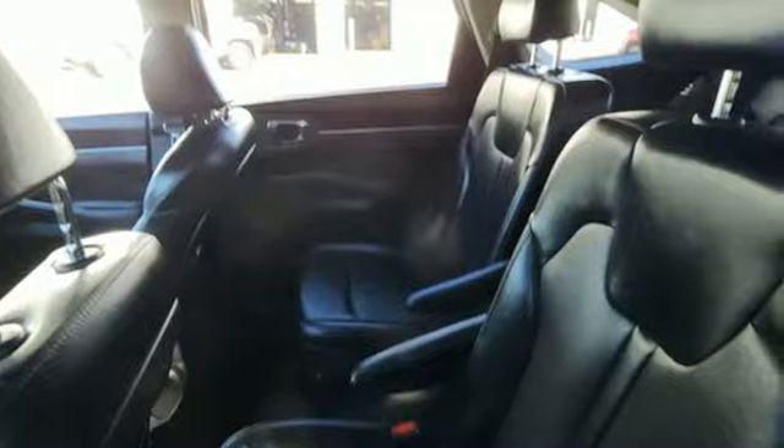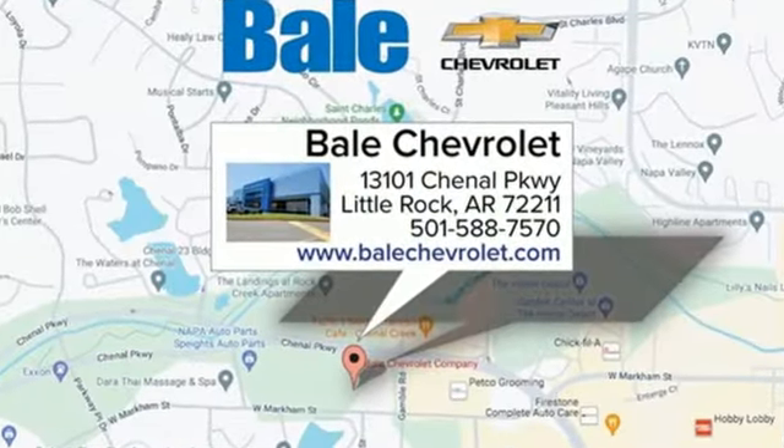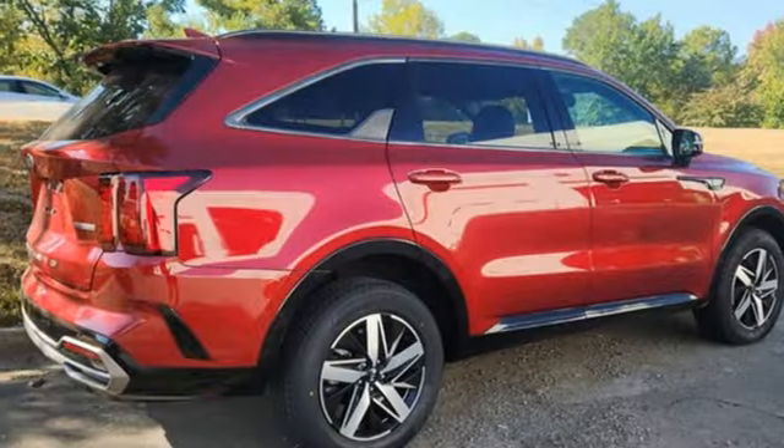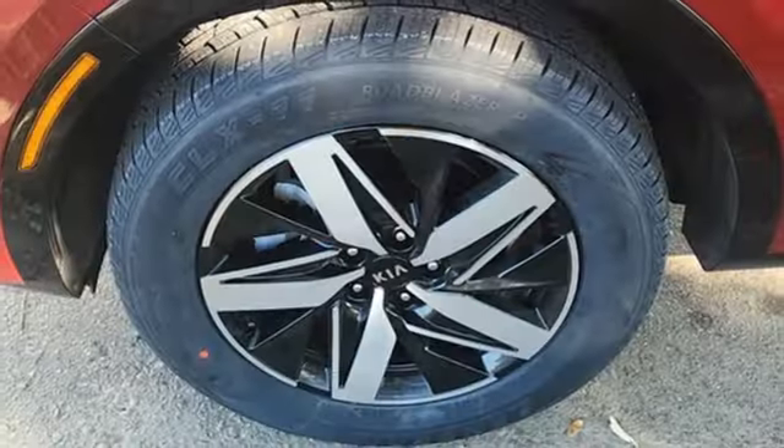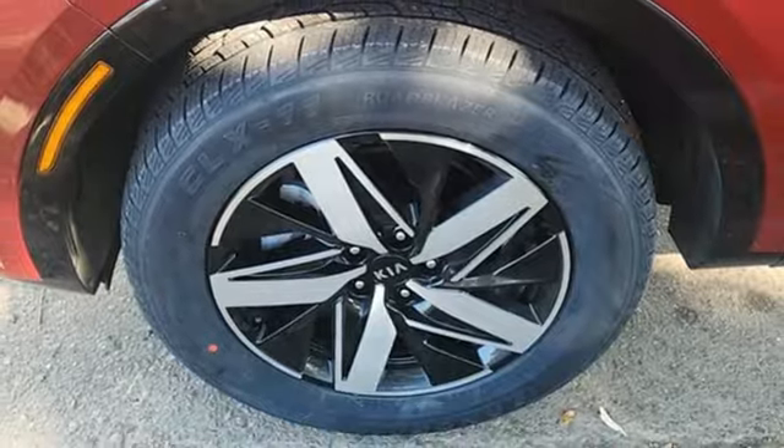It's well-equipped with the features you need. Intercooled turbo inline four-cylinder engine. Dual zone climate control. Smart device navigation. Steering assist cruise control. Front heated bucket seats.